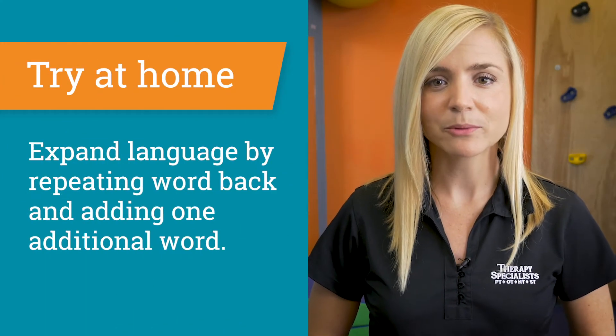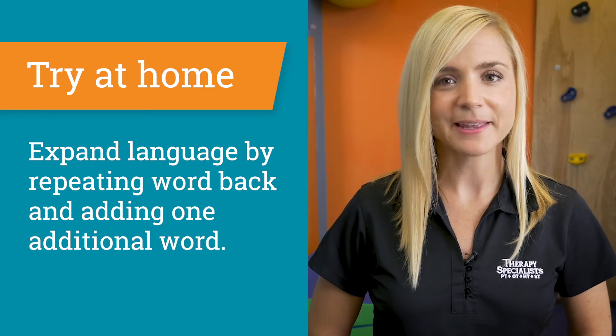As you begin to hear your child using individual words, you can expand their language by repeating the word they say back to them and adding one additional word. For example, if your child says 'car,' you can say back to them 'go car' or 'big car.' These are some simple tips you can try at home to help build your toddler's language skills.